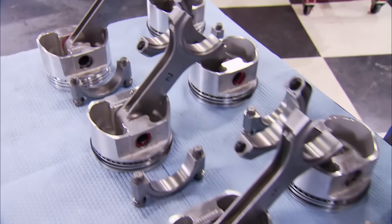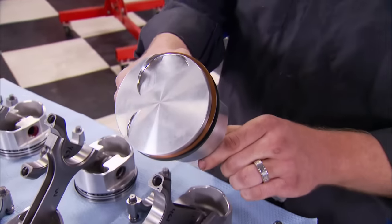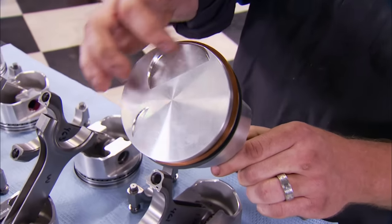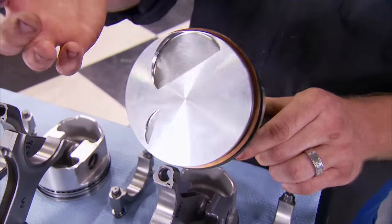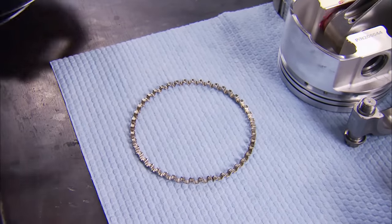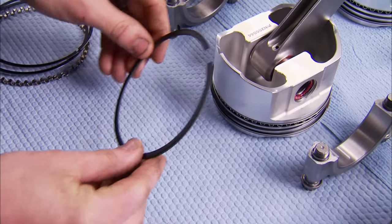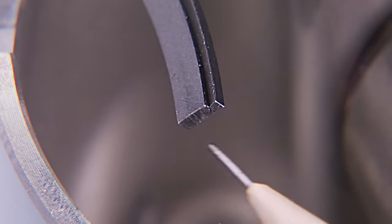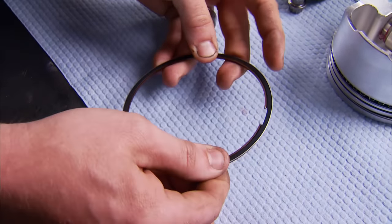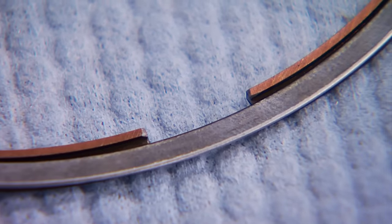For connecting rods, we kept the factory length but upgraded to an H-beam Eagle design. For pistons, we went with a forged flat-top with eyebrow relief for the Cleveland cylinder heads, topped off with Total Seal rings. For oil rings, we went with a low-tension set with stainless scrapers. For our second compression ring, we went with a Napier design, which has a funny-looking 7 cutout. For the top compression ring, we went with the gapless — that's the two-piece design that, when put together, will make big power.